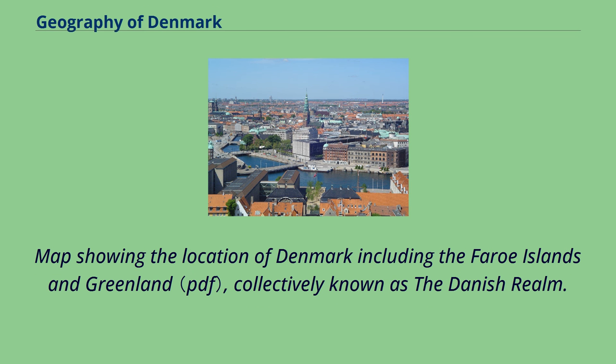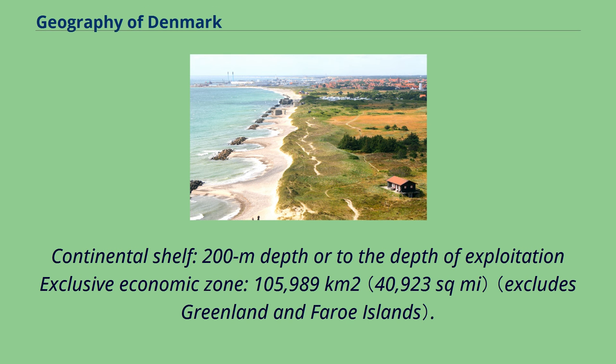Maps showing the location of Denmark, including the Faroe Islands and Greenland, collectively known as the Danish realm, illustrate the country's continental shelf and maritime boundaries.